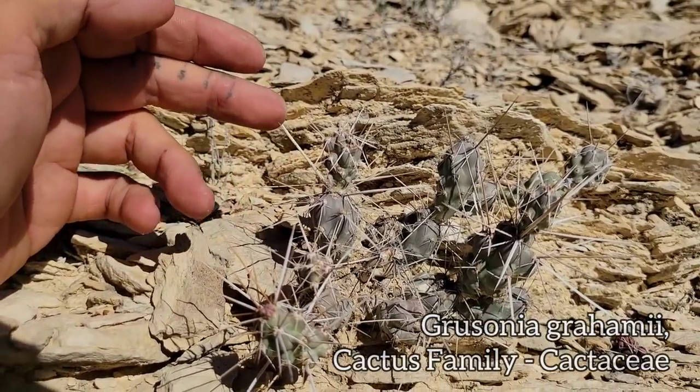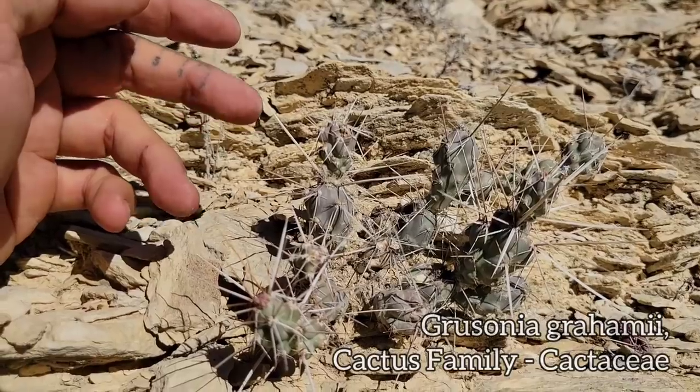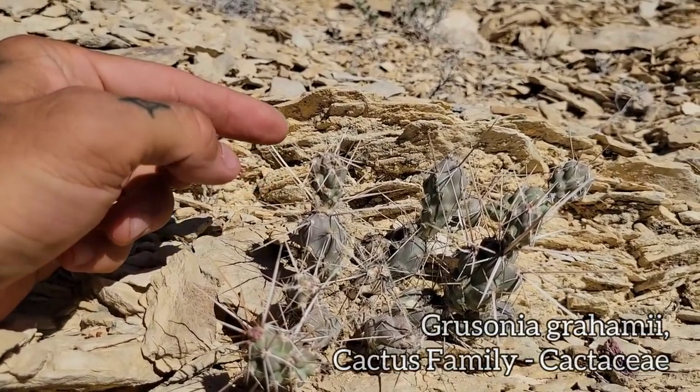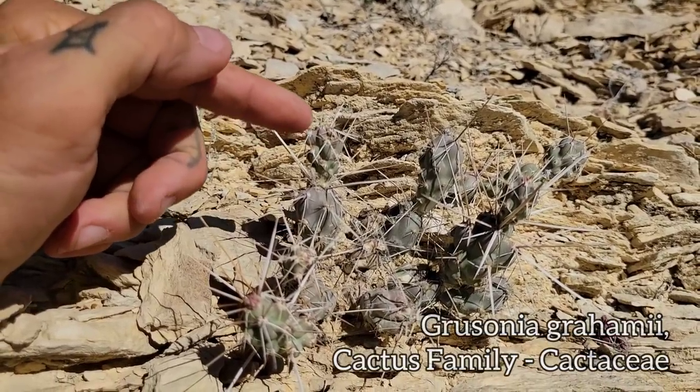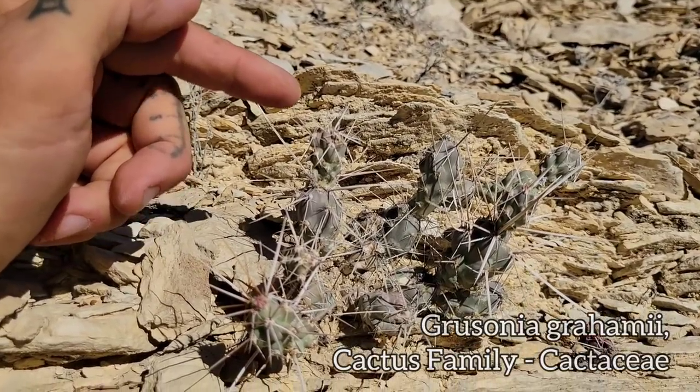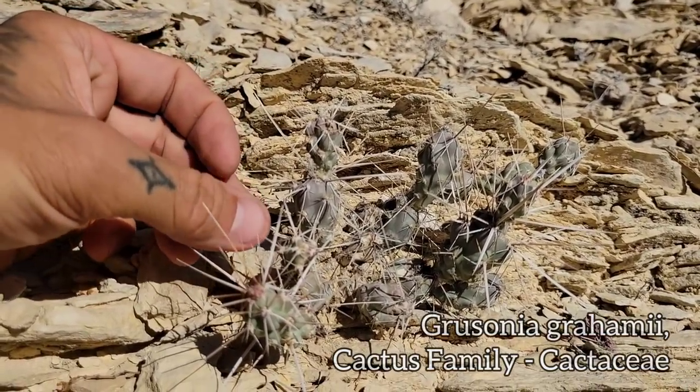I've had these lodged in my thigh, my groin, my ass, my ankles, many times. Barbed spines, opuntioid subfamily. Oh, see, it just stuck to me right there. And of course, those stems readily break off at the nodes right there, and then will root themselves into the ground again.